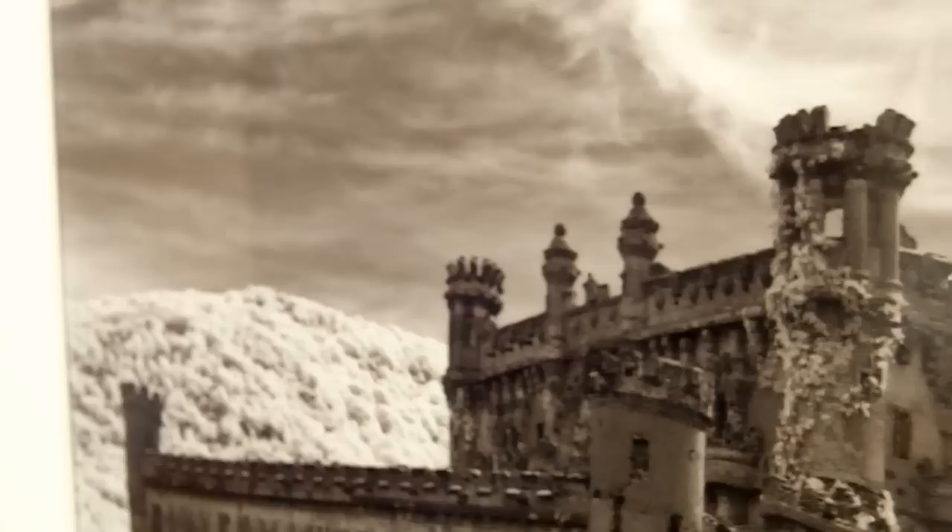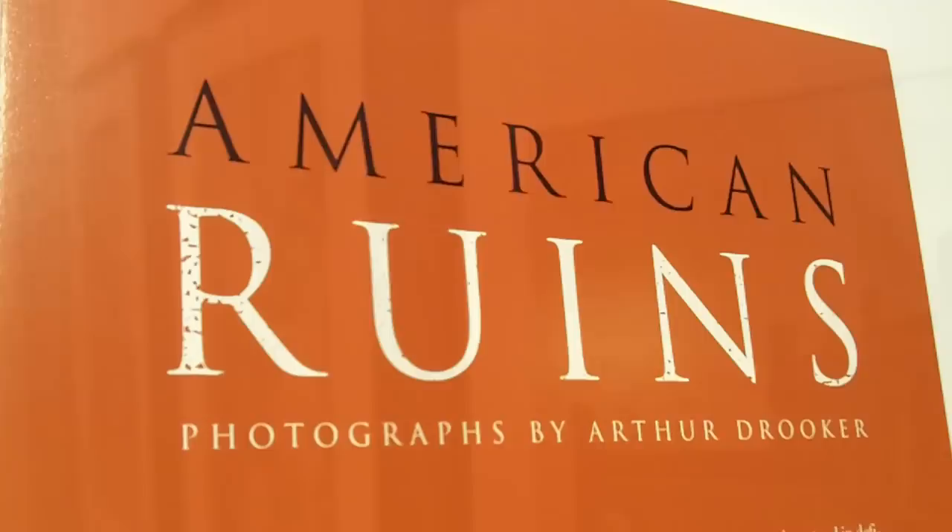Our programs really range from exhibitions — special exhibitions that we bring in. We have about four a year that feature different aspects of architecture and design. Right now we have up architectural photography that's capturing American ruins from the east coast to the west coast.